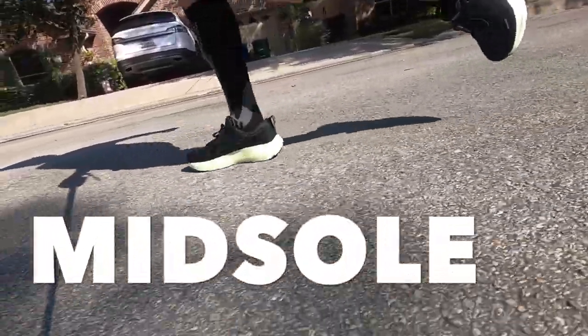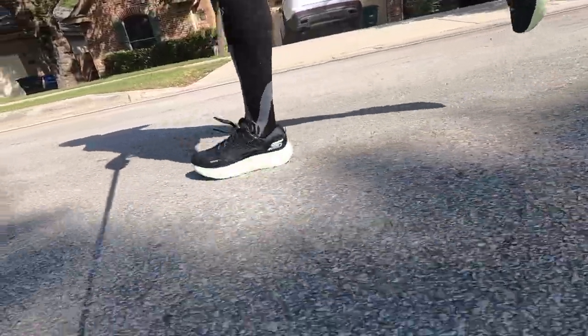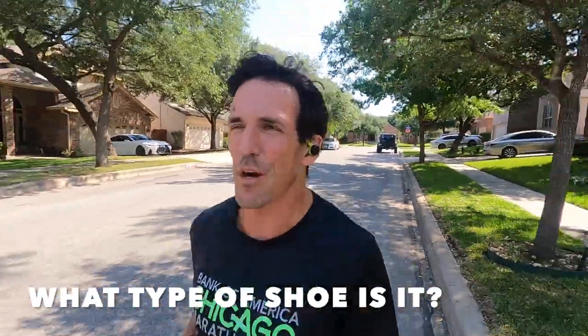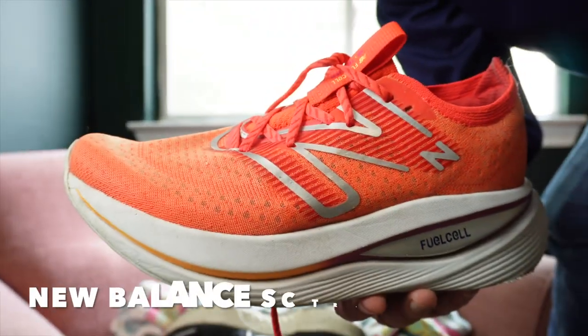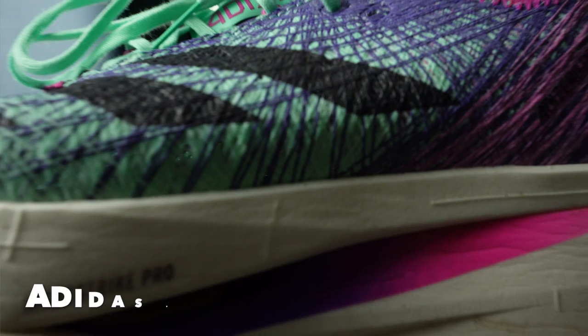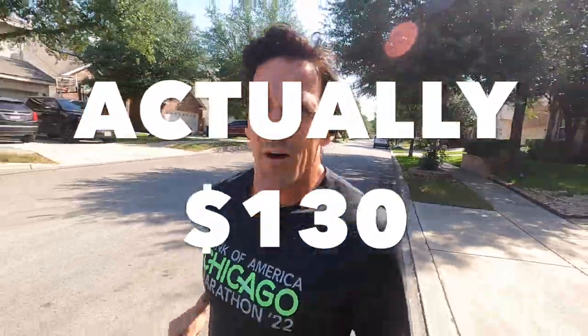The midsole foam feels good. There's a lot of energy return. I think it all comes down to the landing. This shoe is a budget-friendly Max category shoe, or leg saver. Other shoes in this category would be the New Balance SC Trainer, the Nike Invincible, and the Adidas Primex Strung. The Skechers Max Road 6, however, is only a fraction of the cost of the Primex Strung at $140 in comparison.